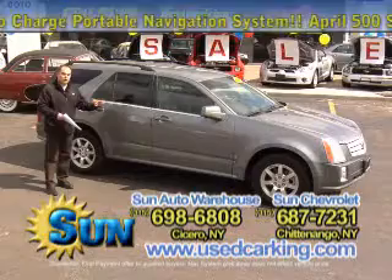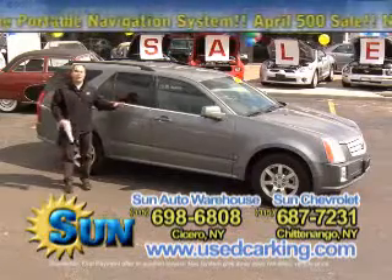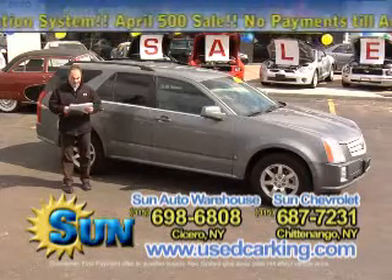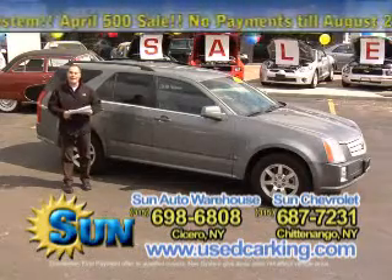These are really, really nice vehicles for the money. This SRX brand new was $43,000. This one has 31,000 miles on it and it's on sale for $23,990.